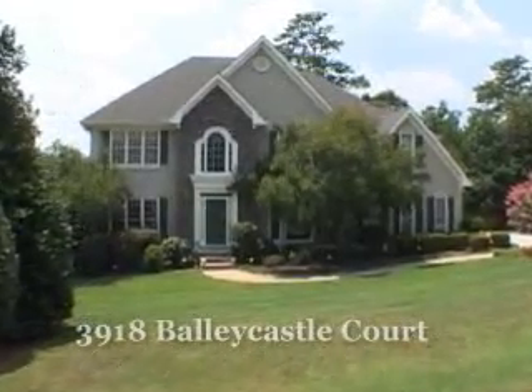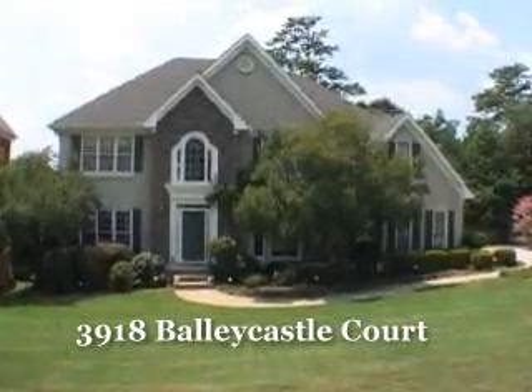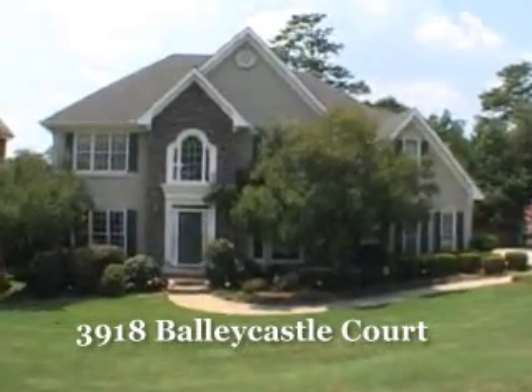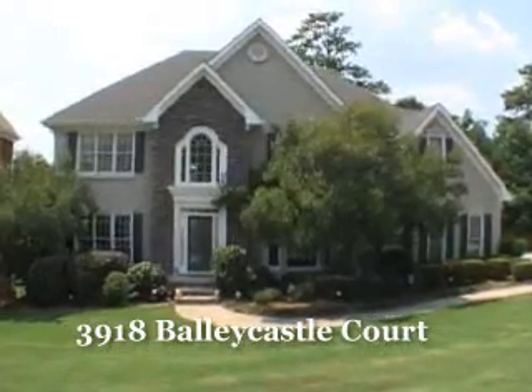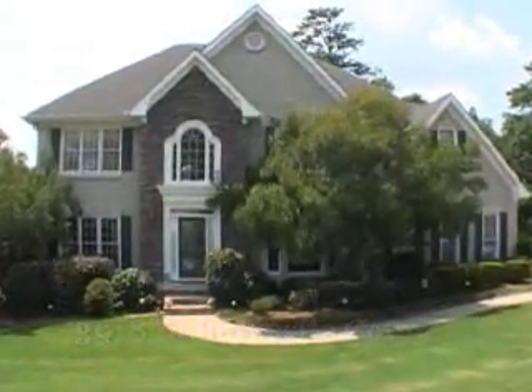Located in the Castle Main subdivision, we would like to welcome you to this immaculate six bedroom, four and one half bath home. It is located at 3918 Ballycastle Court. Let's go inside for a personal tour.